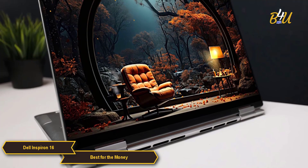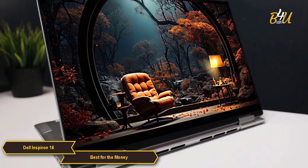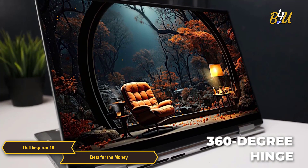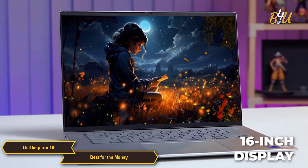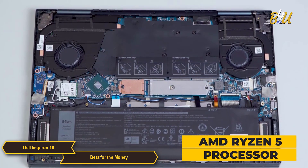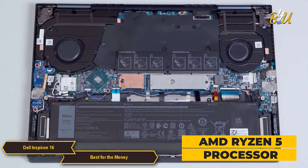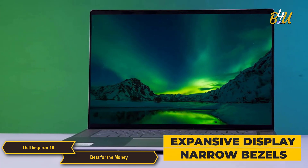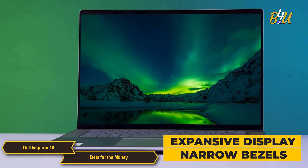The Inspiron 16 stands out with its impressive 2-in-1 functionality, seamlessly transitioning from a powerful laptop to an adaptable tablet with its 360-degree hinge. The large 16-inch display offers a canvas for productivity and creativity. Empowered by the AMD Ryzen 5 processor, the Inspiron 16 delivers powerhouse performance and handles demanding tasks with ease. The expansive display with narrow bezels provides an immersive visual experience, great for work, entertainment, and all of your creative pursuits.